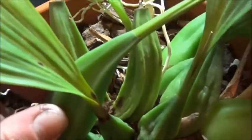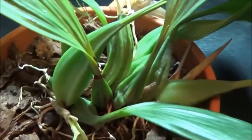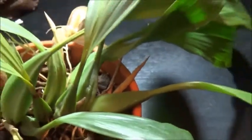These shriveled ones are from before I got it. I bought it quite dehydrated and unhappy, but it's really come through. You can see there's another flower spike beginning as well, so you can have a lot of flowers.